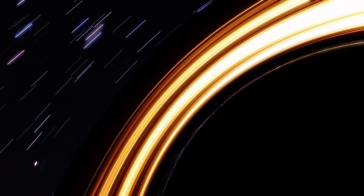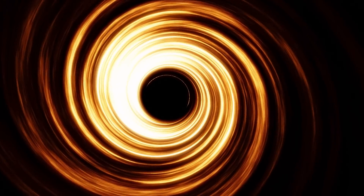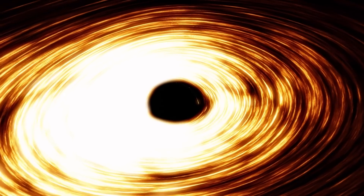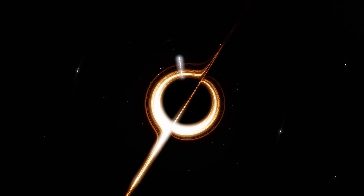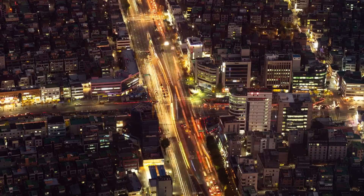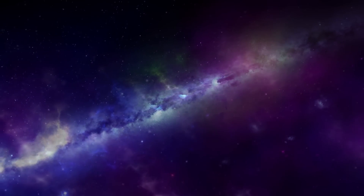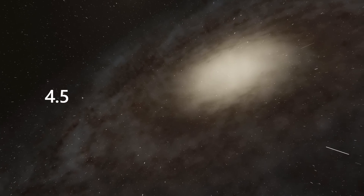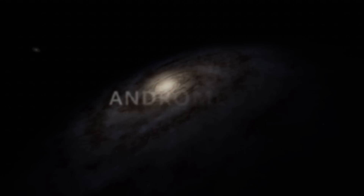No matter how huge the black hole is, it may seem that this has nothing to do with humanity. However, it's likely that the black hole is able to tell us a lot about our future. Indeed, such a merger of galaxies could be awaiting the Milky Way in the future. After about 4.5 billion years, our galaxy will collide with Andromeda.